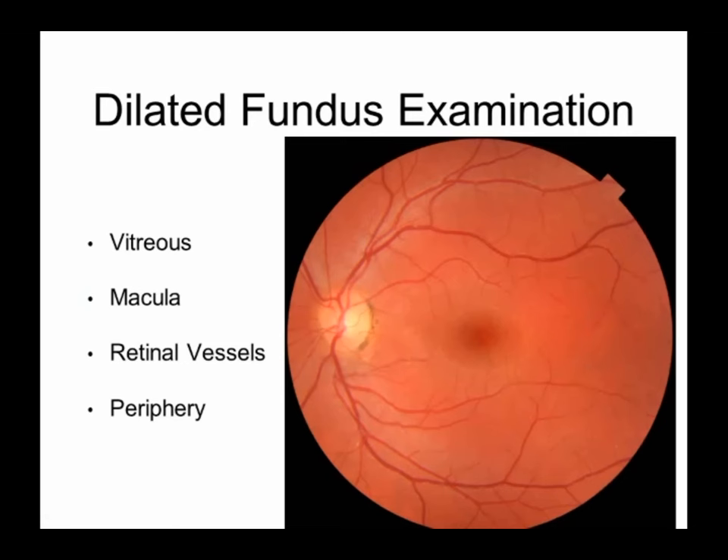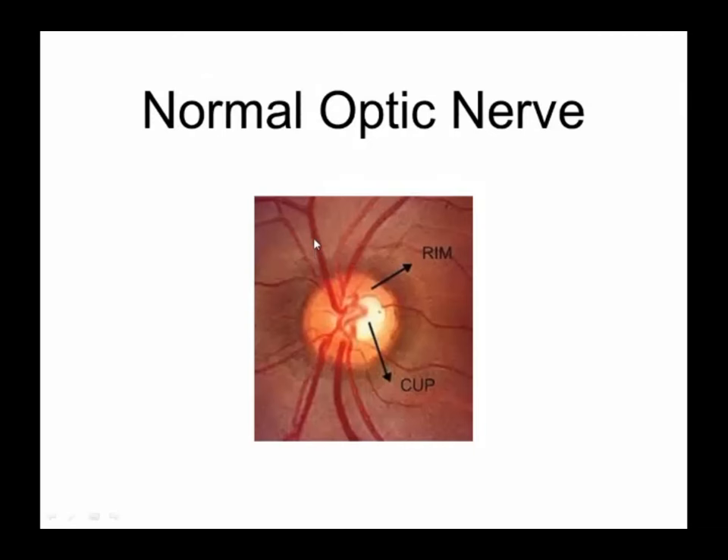Another part of the exam is the dilated fundus examination — that's when we put drops in to make your pupils big and look at the back of the eye, the retina. That includes looking at the vitreous, the jelly that fills the back of the eye; the macula, the central part of the retina where your central vision comes from; the retinal vessels; and the periphery. Perhaps more importantly, what we're really trying to look at is the optic nerve, because damage to the optic nerve is what glaucoma is all about. The optic nerve is almost like a copper cable — all those wires bundled up and sent to the brain.